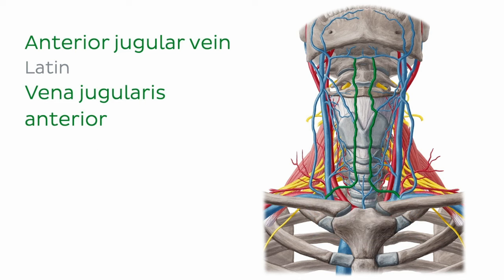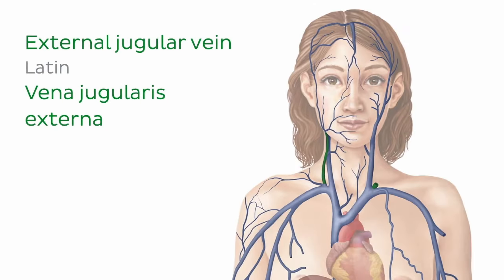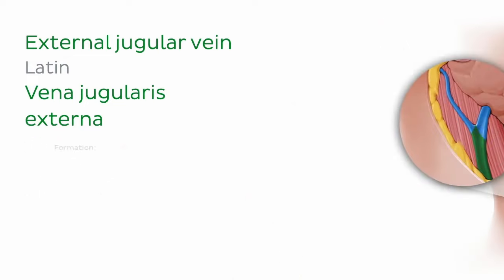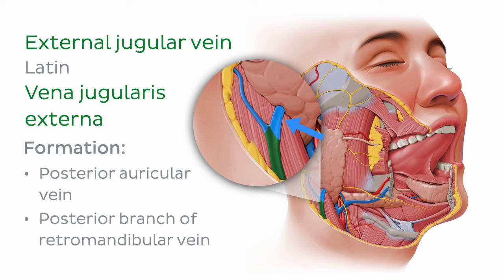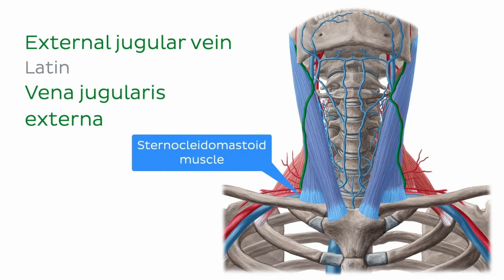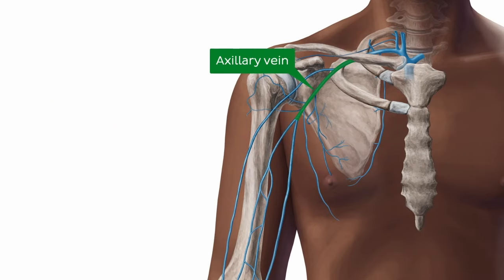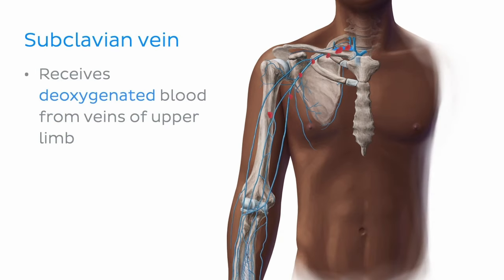The anterior jugular vein travels down the anterior surface of the neck and drains into the subclavian vein, just before it joins with the internal jugular vein, though it can sometimes drain directly into the external jugular vein. The external jugular vein drains superficial structures of the head, including the scalp and face. It is formed by the union of the posterior auricular vein and the posterior branch of the retromandibular vein near the angle of the mandible, travels down the neck superficial to the sternocleidomastoid muscle, and drains into the subclavian vein.